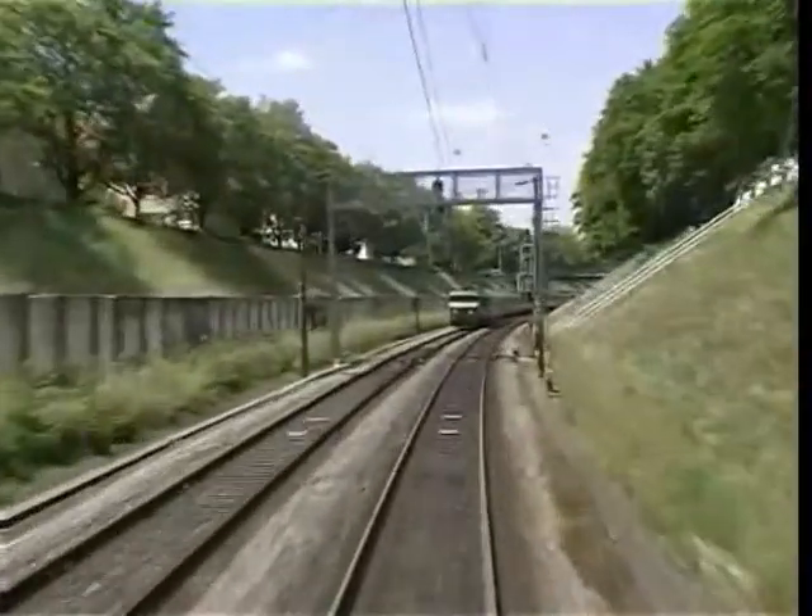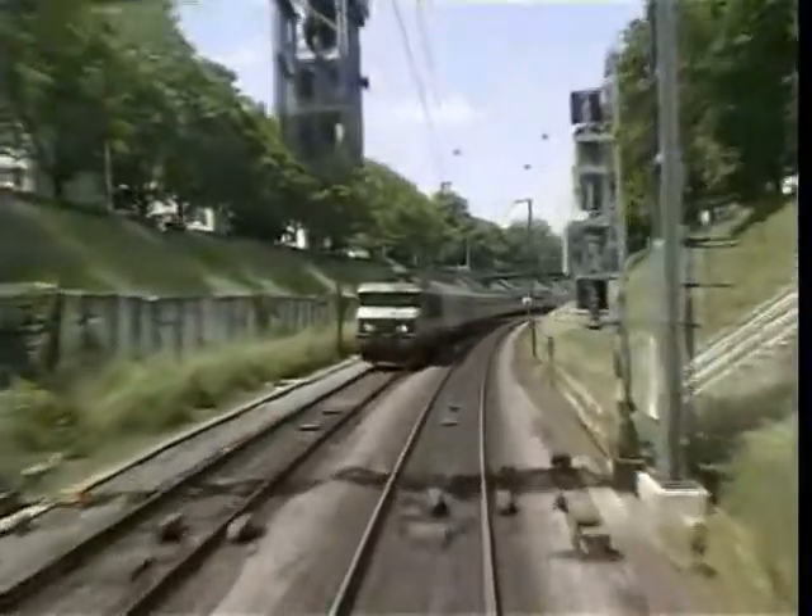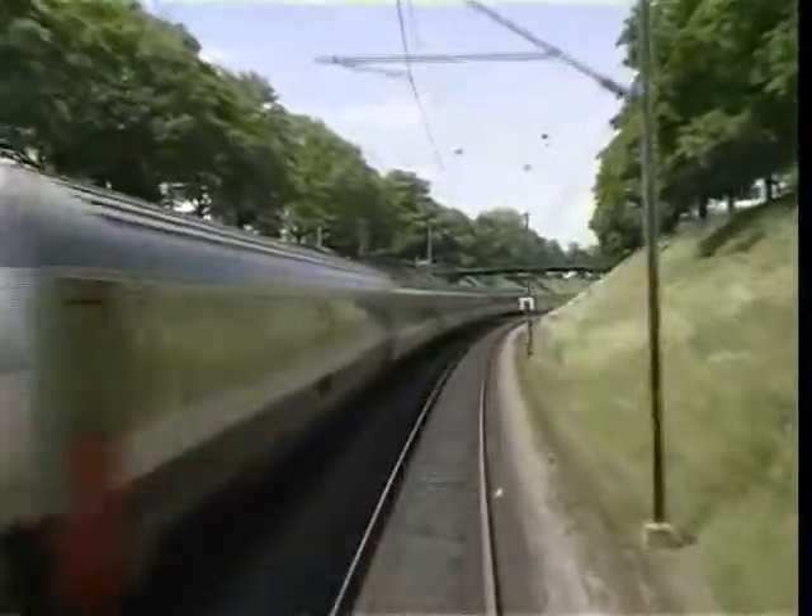At the exit of the station, we cross the descending Vauban Eurocité number 91, Brussels-Bruges, tracked by the BB15001.